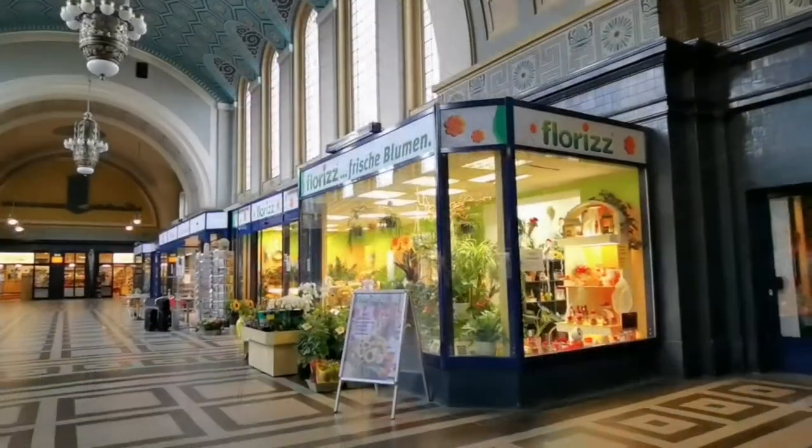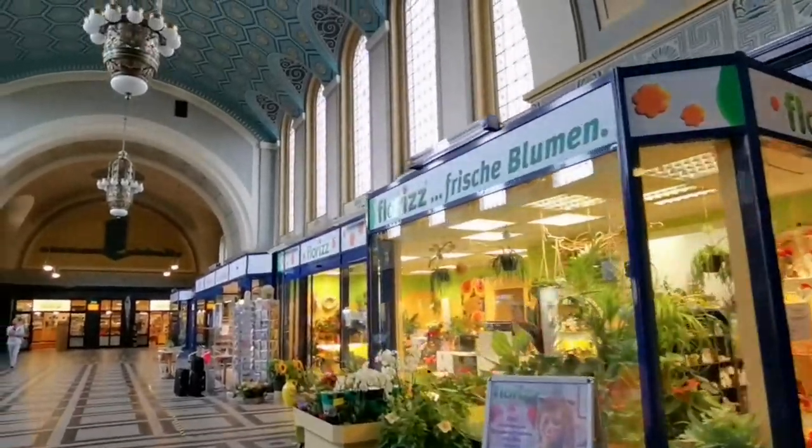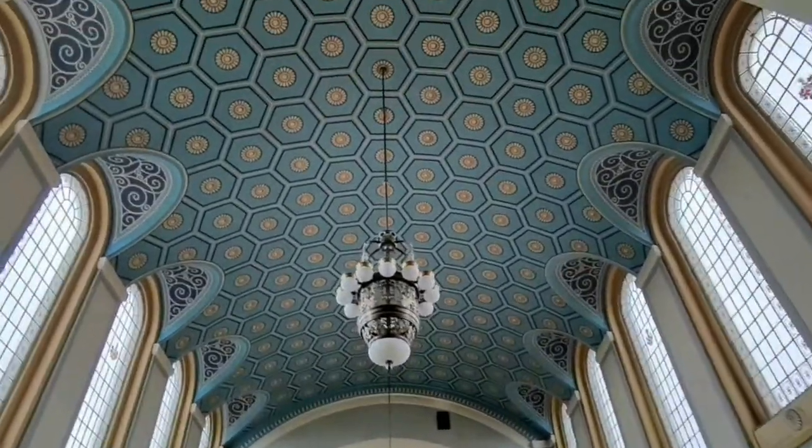Look at this Art Nouveau entrance hall, for instance. It's got that sort of polished Soviet look about the place. I just love the spread of blues and turquoises.